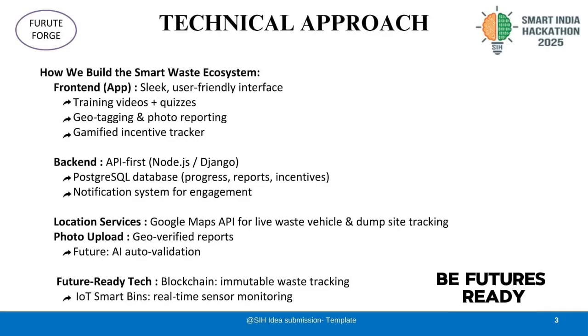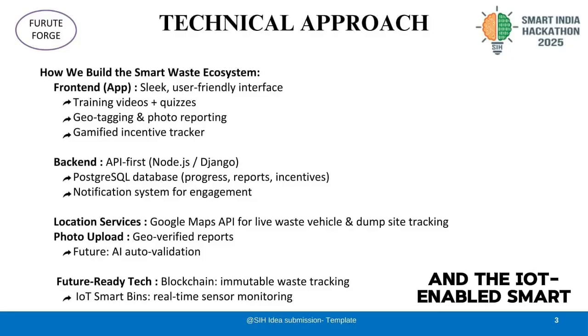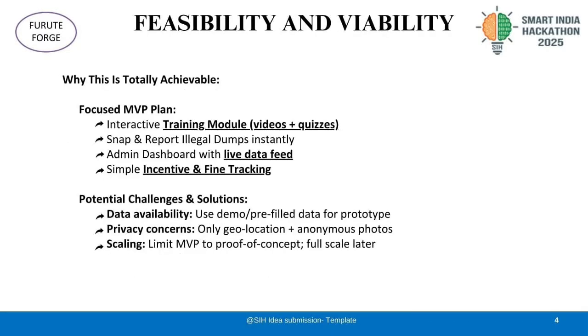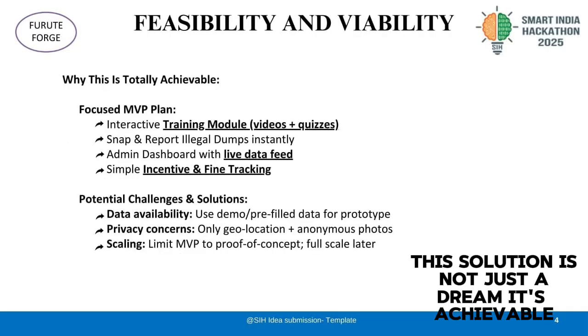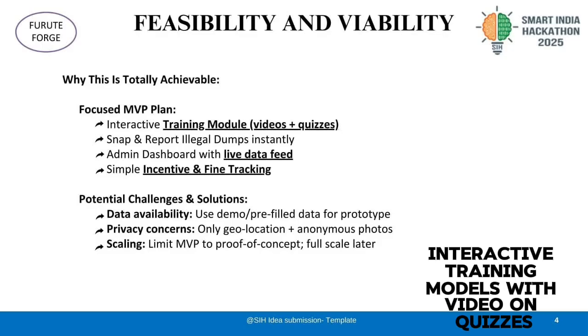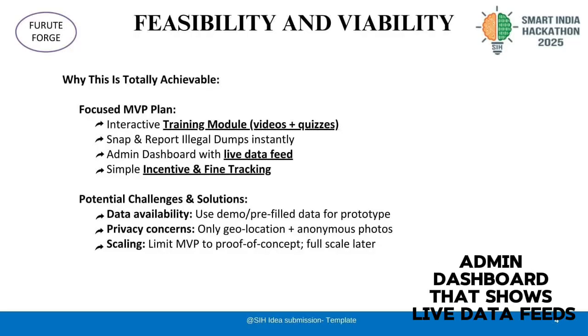We are future-ready too. Blockchain ensures every report is immutable, and IoT-enabled smart bins help monitor waste levels automatically. This solution is not just a dream — it's achievable. Our MVP focuses on four core features: interactive training modules with video and quizzes, snap-and-report illegal dump features, and an admin dashboard that shows live data feeds.